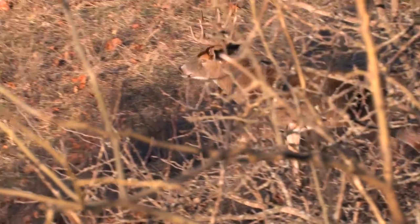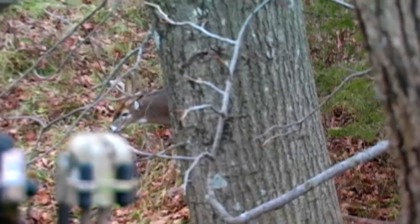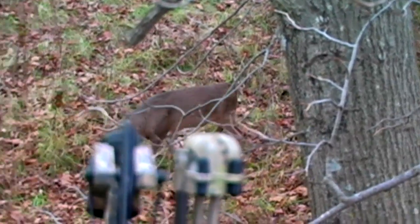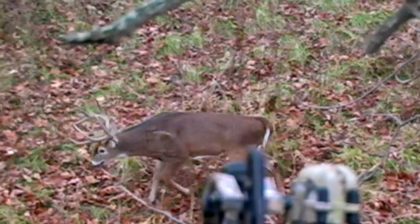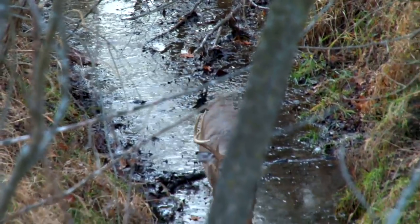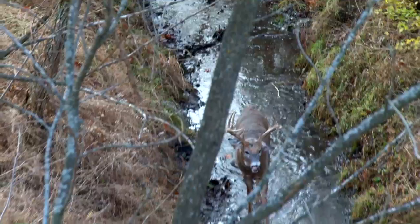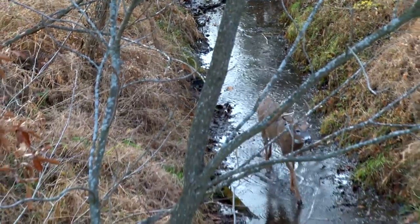We've talked about a lot of different strategies on Whitetail Watch, and one thing I haven't touched on enough is how to find and hunt funnels during the rut. I think funnels are almost the no-brainer hunting strategy for the rut, because as things get going the bucks are mixing around looking for does, traveling and covering ground, and they're going to go through these classic bottlenecks.